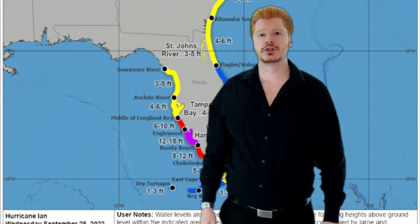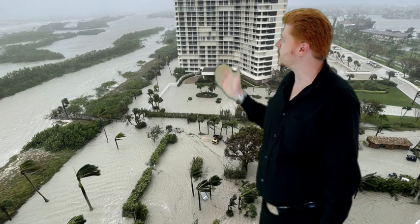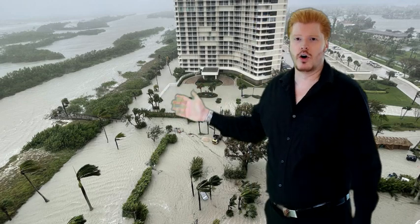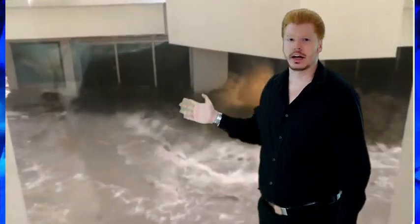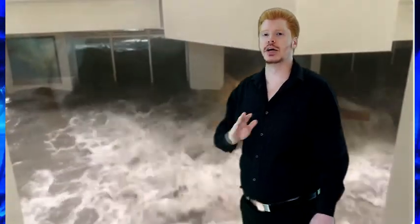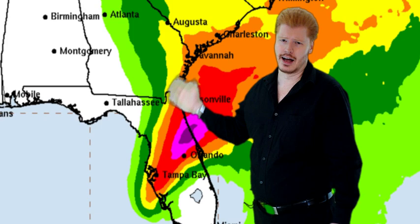Storm surge — we're going to have up to 18 feet, and that's already occurring. Marco Island: underwater. Naples: flooding. Fort Myers: flooding. This is going to be the big thing. This is a wet hurricane. So not only is it a Category 4 which packs the punch with wind, but we're going to have a lot of rain. It's very, very devastating.